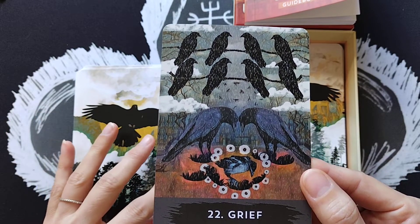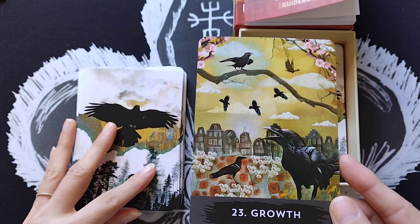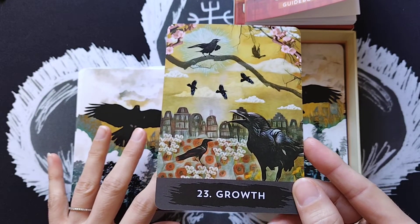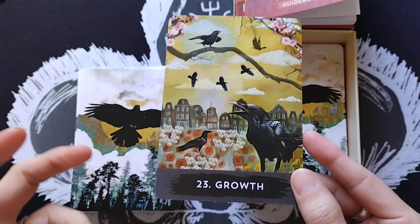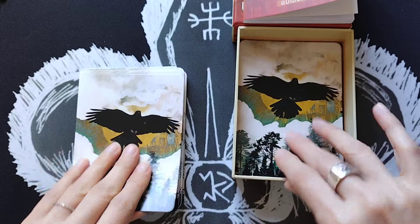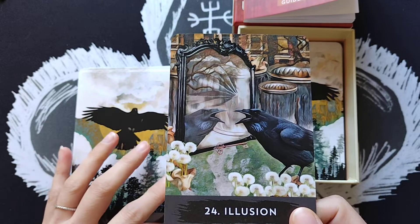Card 22 is Grief — a heavy card. Crows grieve as we do, and this card says you need to allow closure to happen and feel the grief. Card 23 is Growth — 2+3=5, the disruption from a stuck situation. A crucial turning point is arriving, presenting a new direction with endless possibilities; the golden rays in the artwork convey that warmth. Card 24 is Illusion — just as dogs bark at their own reflections, this card talks about something not being what it seems, or being in denial and whether your expectations match reality.